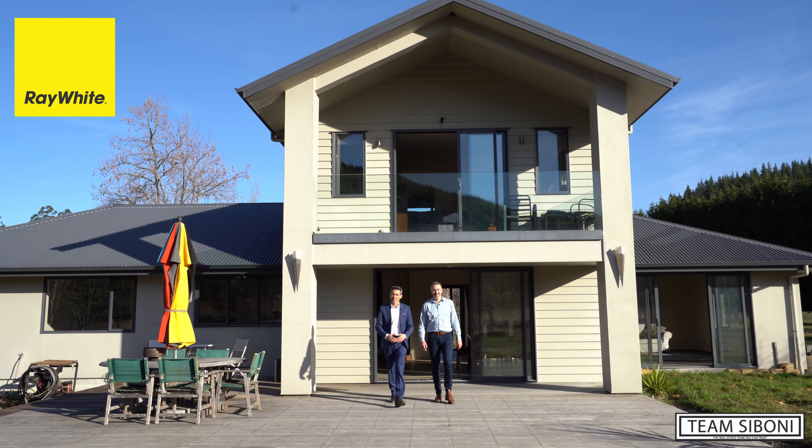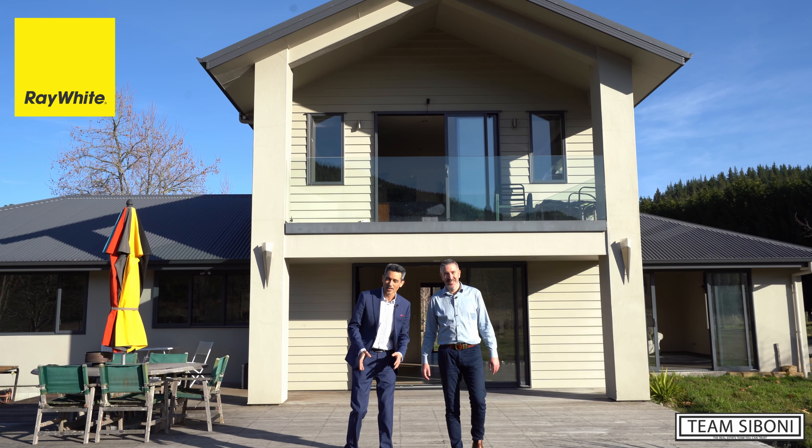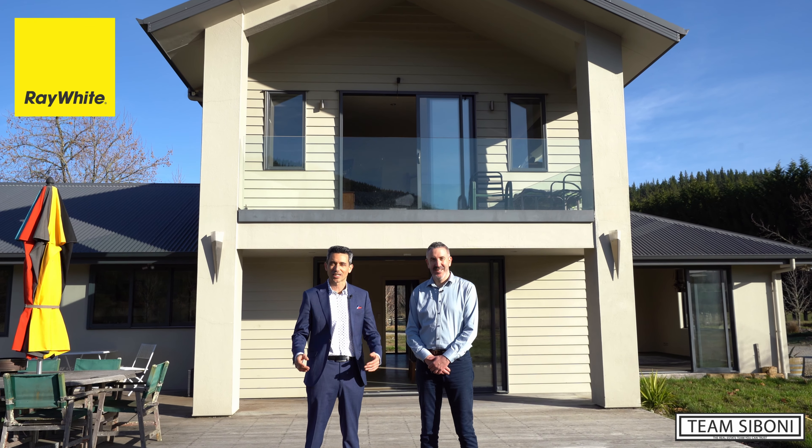Hi, Roy, Glenn, Tim Stiboni at Ray White. Thanks for joining us here today at 440 Pigeon Valley Road in Wexfield. What a magnificent lifestyle opportunity we have here today and to live the Kiwi dream.